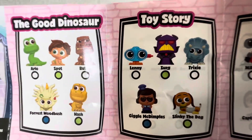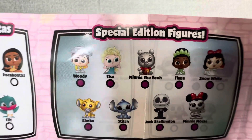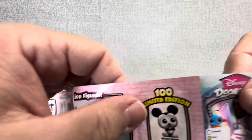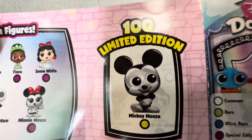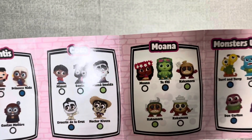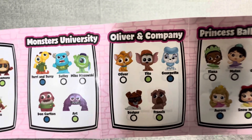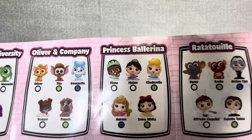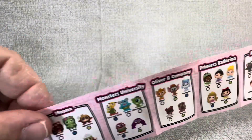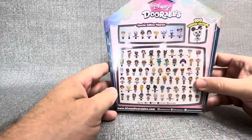We've got The Good Dinosaur, Toy Story, WALL-E, Pinocchio, Pocahontas, and the special edition figures. So far we've pulled Woody, Elsa, Pooh Bear, and Stitch. And there is the man himself — Mickey Mouse, black and white. On the back we've got Atlantis, Coco, Moana, Monsters University, Oliver and Company — and so far all the Oliver and Company figures I've pulled have been flocked — Princess Ballerinas, Ratatouille, Robin Hood, and The Emperor's New Groove. Which of these movies is your favorite? Leave a comment down below. There are some of these movies I haven't seen in forever and they're just not my favorite, but the figures are still cool.